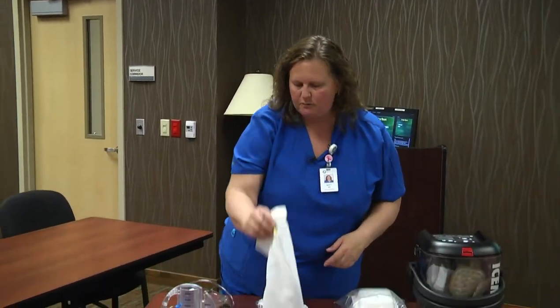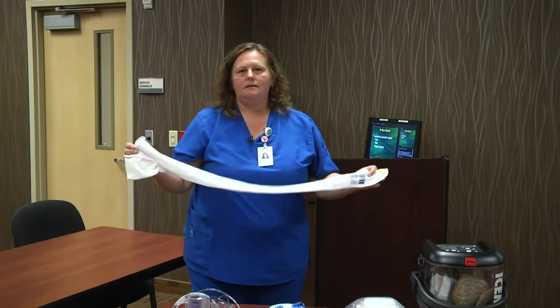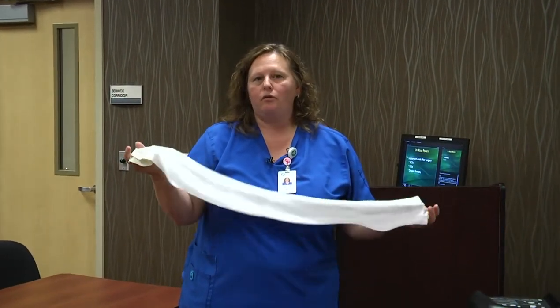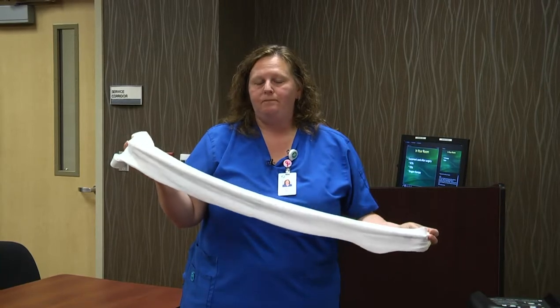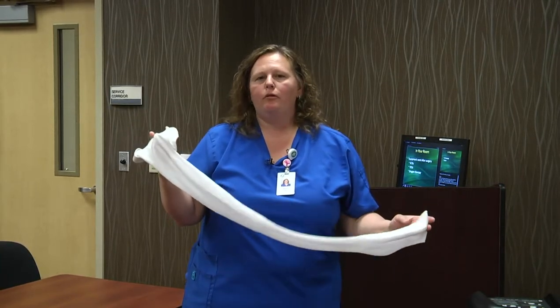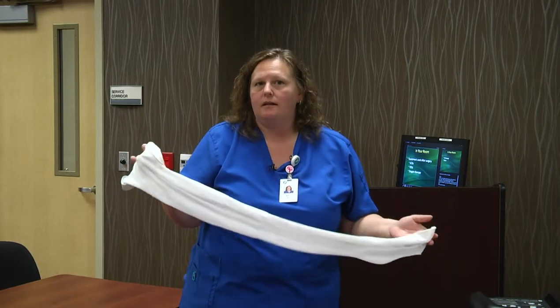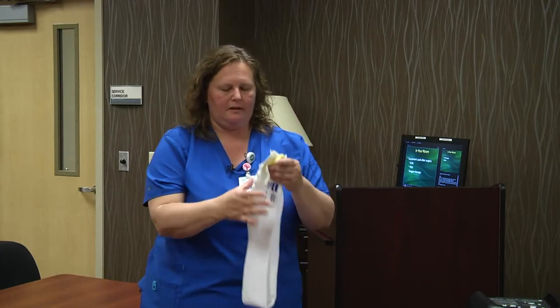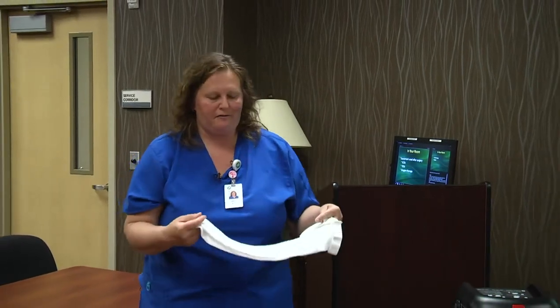You'll also have TED hose placed on your non-surgical leg — or both legs if you're having a hip procedure — prior to surgery. These stay on during the day and come off at night. They help prevent blood clots by increasing circulation and also help with swelling after surgery. You'll be wearing these for a period of time after your procedure as well.